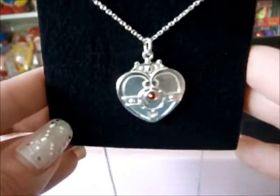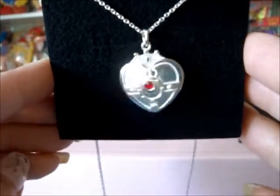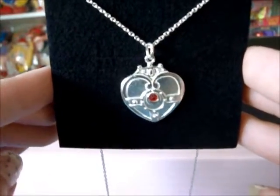I will be doing reviews for two other necklaces, so check my videos. I hope you like this review.